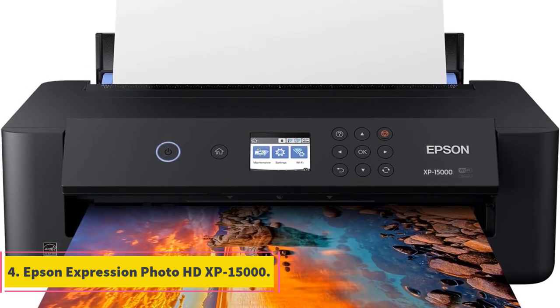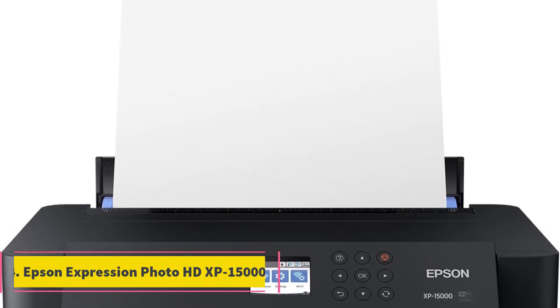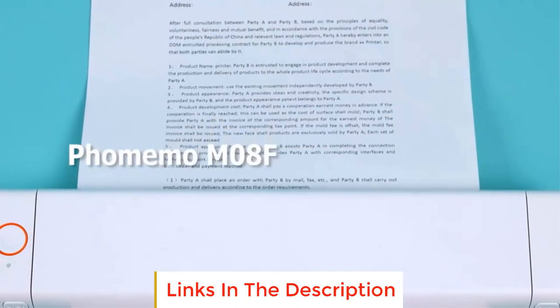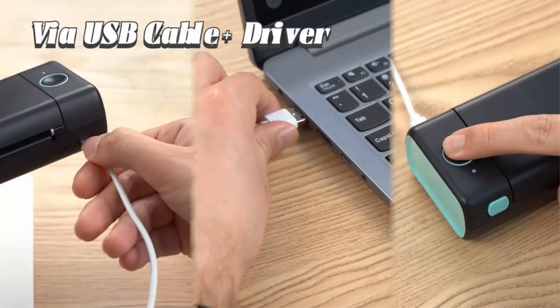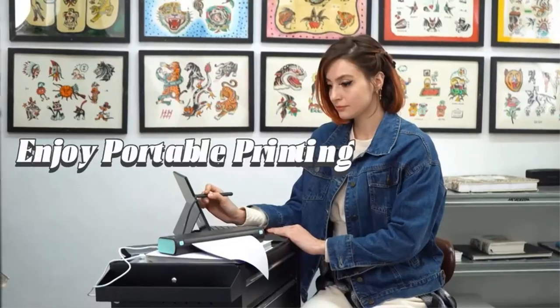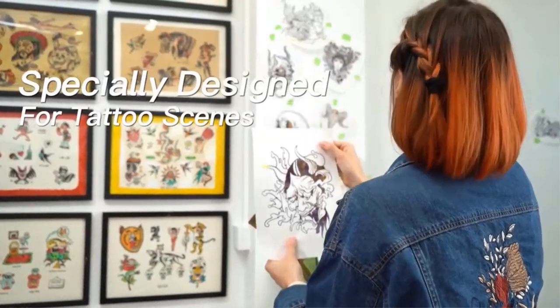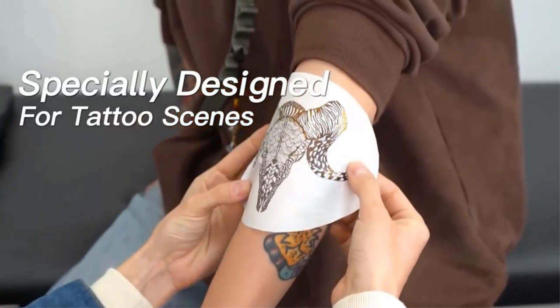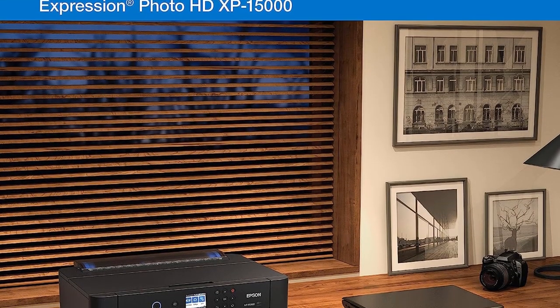Number 4: Epson Expression Photo HD XP15000. The Epson Expression Photo HD XP15000 Wireless is a high-quality inkjet printer designed to cater to photography enthusiasts and professionals who require exceptional photo printing capabilities. This printer is specifically designed for producing professional-grade, high-definition photographs with ultra-HD photo quality, and its ability to create borderless prints up to 13 inches by 19 inches makes it ideal for various creative projects and large-format photos.